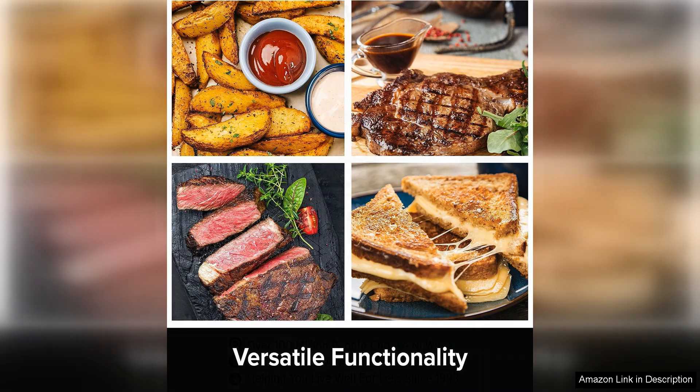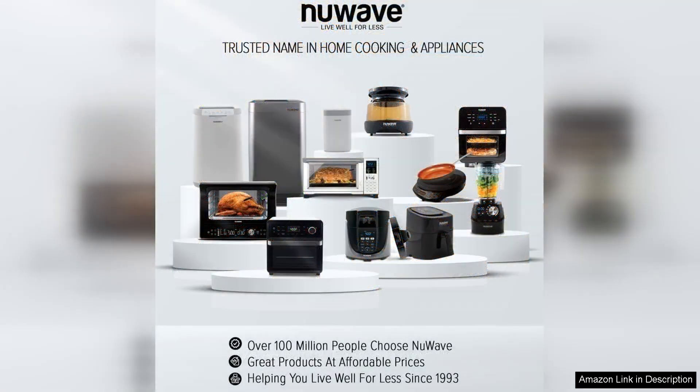However, it's worth noting that the size may be intimidating for smaller kitchens, and it can take some practice to master the various cooking functions. Overall, the NuWave Brio 10-in-1 Air Fryer is a robust and efficient kitchen appliance that combines innovation with practicality. Whether you're a seasoned cook or just starting out, the Brio offers endless culinary possibilities that can elevate your cooking experience. Highly recommended for anyone seeking a versatile, high-performance air fryer.